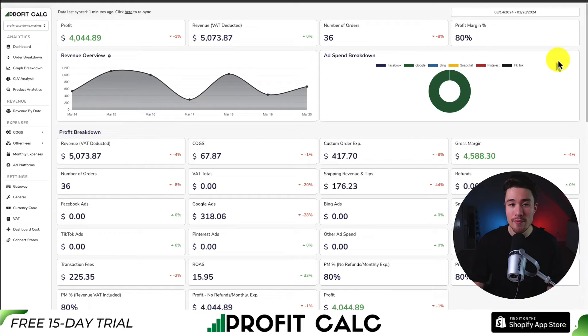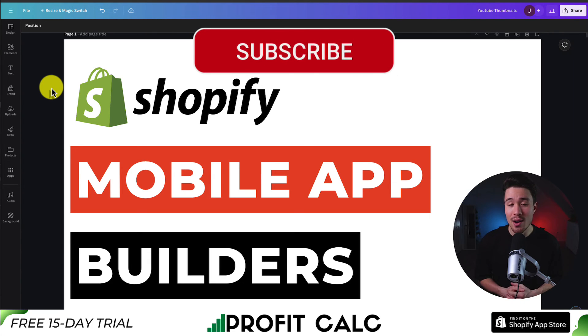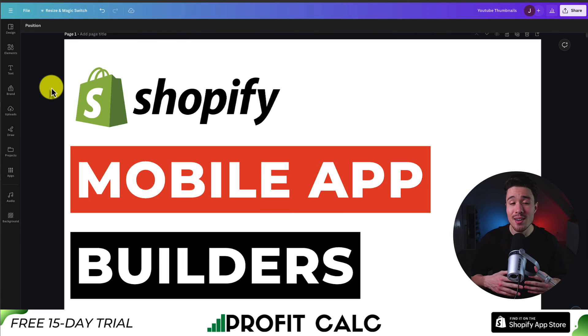You can also find it in the Shopify App Store by searching ProfitCalc and looking for the logo in the top left. So this concludes the video on the best mobile app builders for your Shopify store. If this video helped, I'd love it if you smash that like and subscribe button below. If you have any questions, leave a comment — thank you so much for watching and I'll see you in the next video.